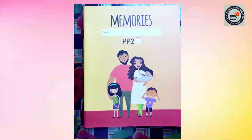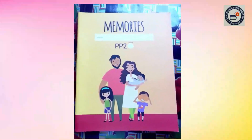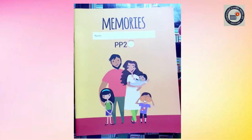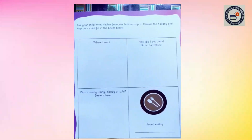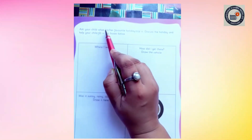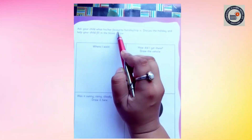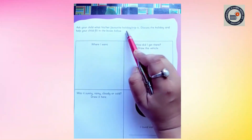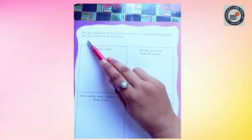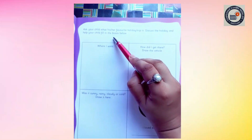Now I have another home fun activity for you. All of you go and bring your memories book and open page number 13. Ask your child what his or her favorite holiday trip is. Discuss the holiday and help your child fill in the boxes below.